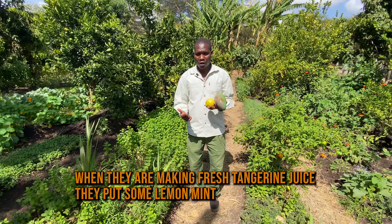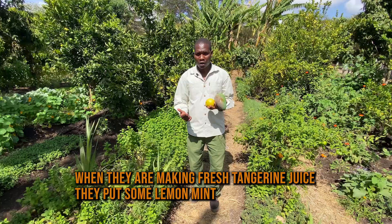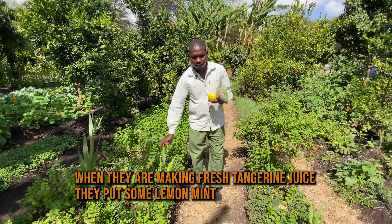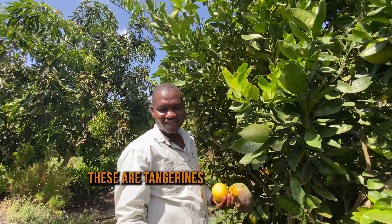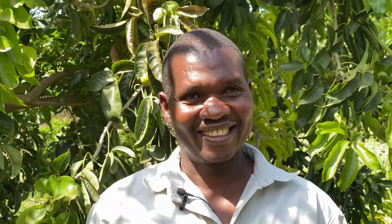When they're making tangerine juice — fresh tangerine juice — they put some lemon mint. We have tarragon, they use in the kitchen, and these are peppermint, they make a peppermint tea, they are so nice. So these are tangerines, they look like oranges but they're big ones. I love tangerines a lot.